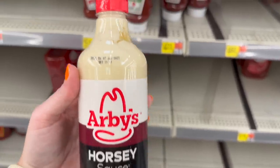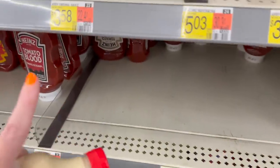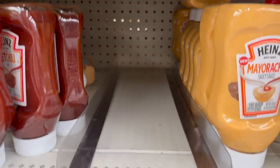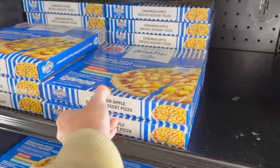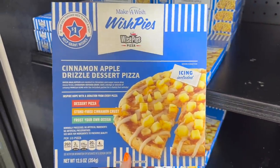They have the Arby's Horsey Sauce here — this is the first time I've actually seen it in person. They did have the Arby's Original Sauce, but look at it — it's sold out. I mean, what do you expect? But I'm going to get the Horsey Sauce. And what is this? Wish Pies Cinnamon Apple Drizzle Dessert Pizza.